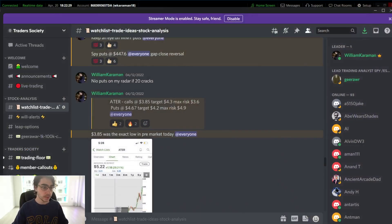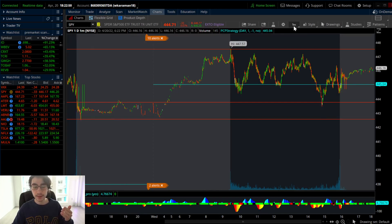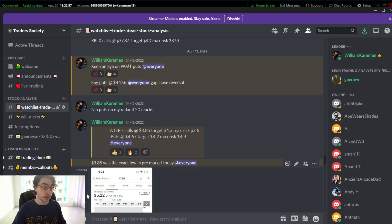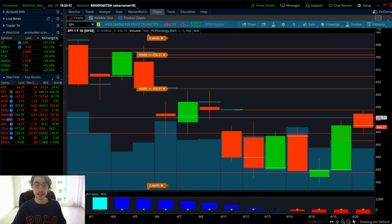On April 12th, SPY puts at 447.60 for a gap close reversal — it's still relevant from the watch list. That price alert triggered and opened up a phenomenal opportunity. The exact level from yesterday's video was 447.57. We had people within the chat play this one using the gap close reversal strategy. Big shout out to the Beef Supreme — 50% return on SPY puts using the GCR strategy.